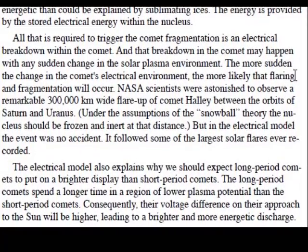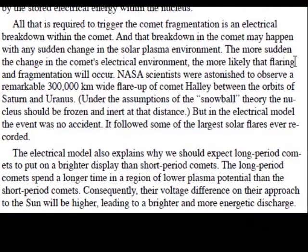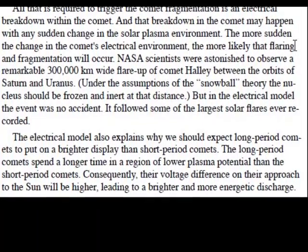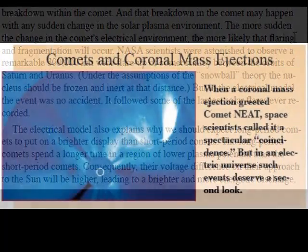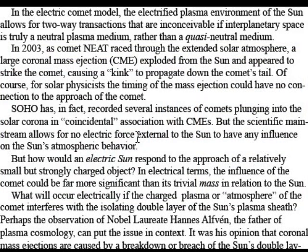The electric model also explains why we should expect long-period comets to put on a brighter display than short-period comets. The long-period comets spend a longer time in a region of lower plasma potential than the short-period comets. Consequently, their voltage difference on their approach to the sun will be higher, leading to a brighter and more energetic discharge. In the electric comet model, the electrified plasma environment of the sun allows for two-way transactions that are inconceivable if interplanetary space is truly a neutral plasma medium rather than a quasi-neutral medium.